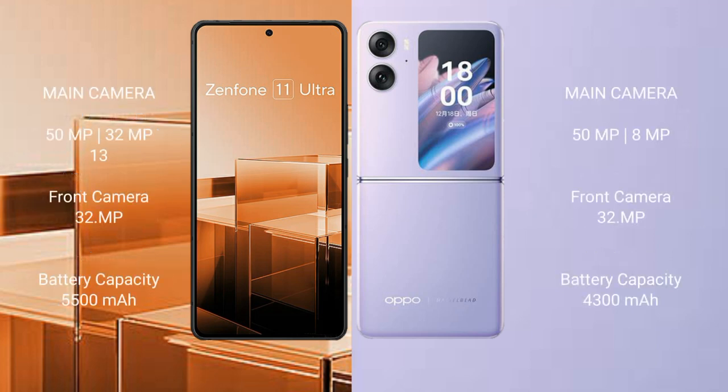Asus Zenfone 11 Ultra features a triple rear camera setup: 50MP, 32MP, and 13MP, with a 32MP front camera. Oppo Find N2 Flip features a dual rear camera setup: 50MP and 8MP, with a 32MP front camera.